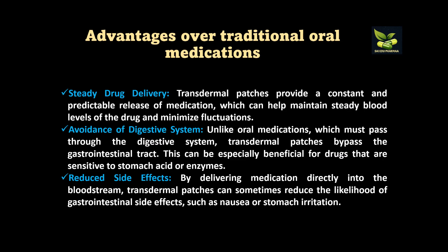Transdermal patches provide steady-state drug delivery — a constant and predictable release of medication — so steady-state blood levels are maintained with minimum fluctuations. There is avoidance of the digestive system: unlike oral medications which go to the liver where metabolism occurs, transdermal patches bypass the gastrointestinal tract. This is very beneficial for drugs sensitive to stomach acid or enzymes, and reduced side effects result because less dose is needed and GI side effects like nausea or stomach irritation are prevented.